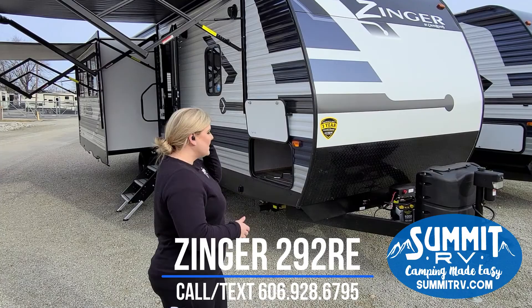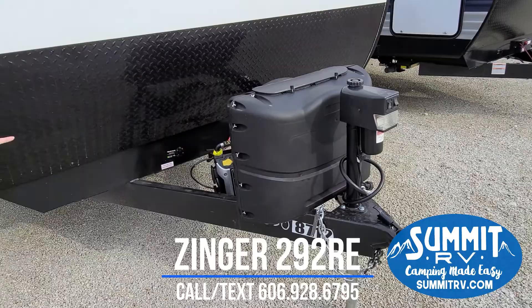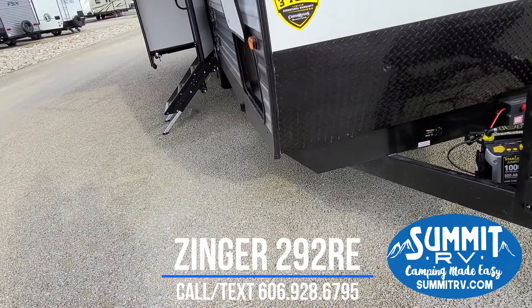Up at the front you're going to notice we have a power tongue jack. This is going to be nice when you pull into the campground at night — you've got an LED light, it's all electronic. It is prepped for solar; you've got your solar plug up here up front. It does have a battery disconnect, which is really awesome — you don't usually get that at this price point. It also has a diamond plate rock guard that is going to prevent rocks from hopping up and hitting your front metal and chipping it.